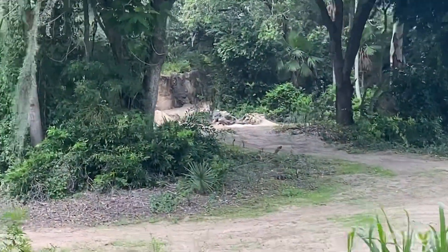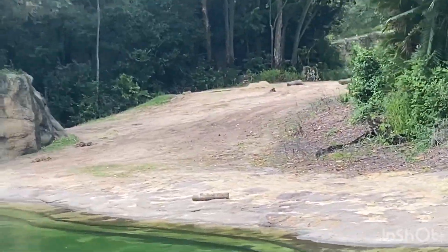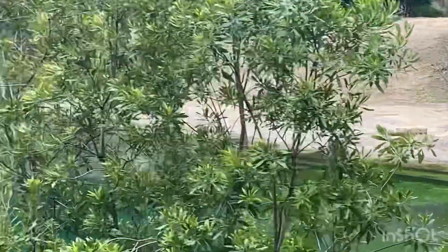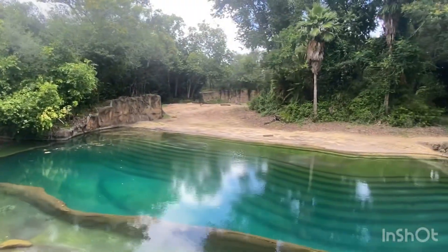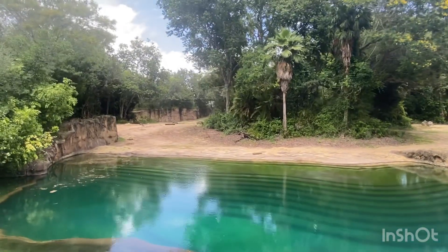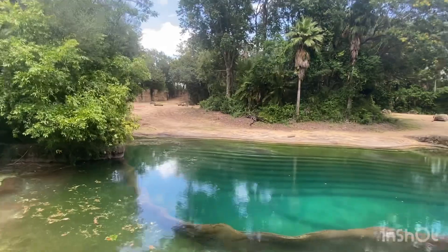Over on the right side of the truck there, you may see the African elephant. That one may be a male. Male elephants are solitary, so that one is likely a male. You may also notice that water in front of them.